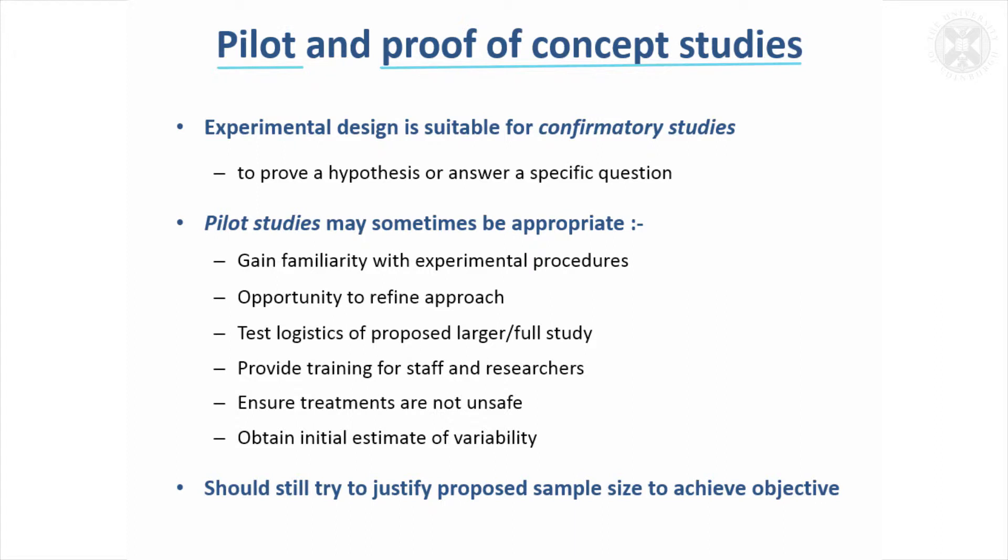So you want to be sure what the purpose of your study is before deciding that you do want to actually prove a result, or do you just want to do some of these things, which means that you don't have to have enough animals or data points to get statistical significance.